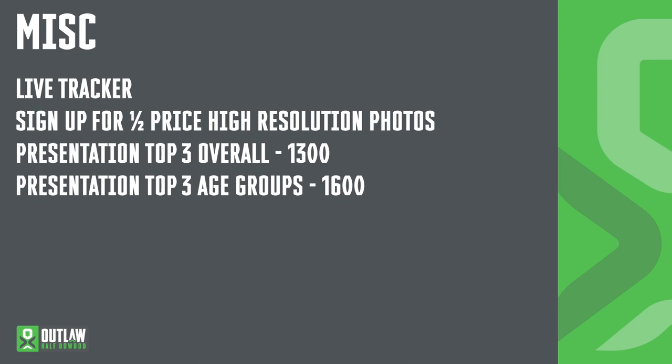If you have friends and family that want to follow along but can't make it to Bowood, tell them about the live tracker available on outlawtriathlon.com. Don't forget to sign up for pre-event half-priced photographs via our photography partners AWOL. Low resolution images will be given away free post-event, but high resolution will cost £10 rather than £20 if you sign up before the event. Presentations for overall winners will be held at 1pm, and for age group and relay winners at 4pm.